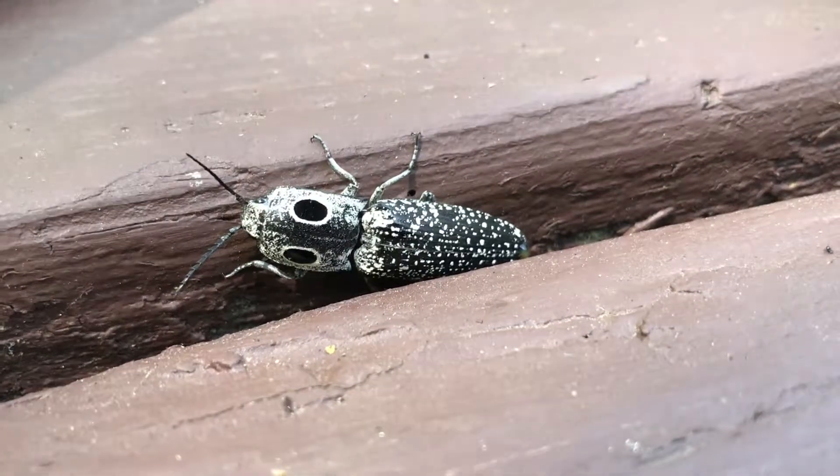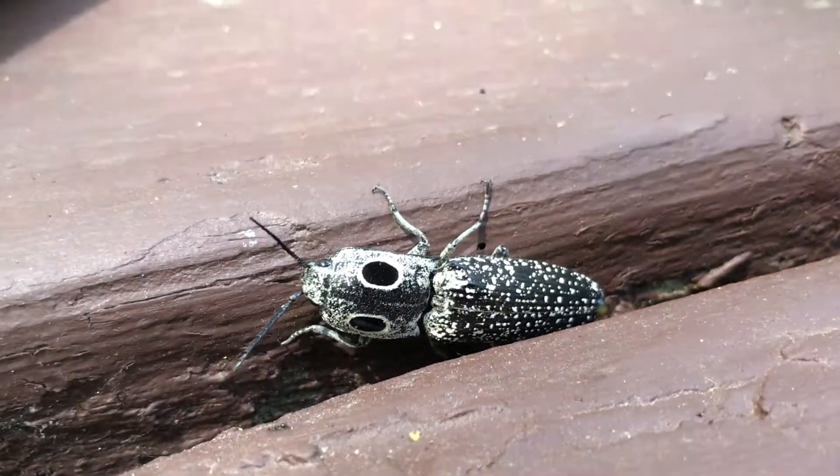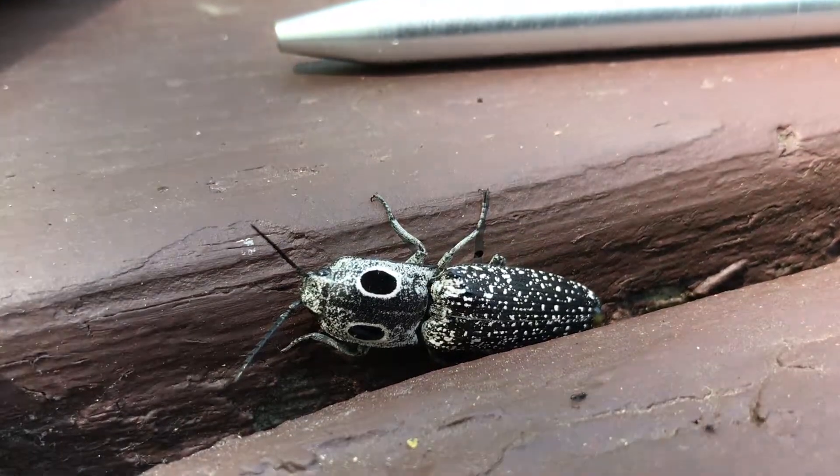The click can actually flip the beetle in the air for several inches. Presumably the sound can startle a predator long enough to allow the flipping beetle time to escape. The eye spots can also help deter predators.